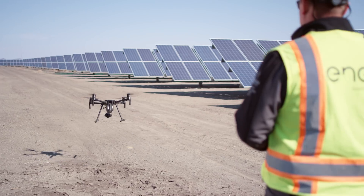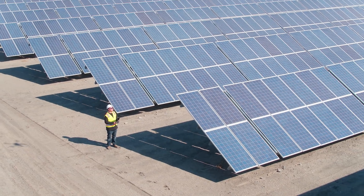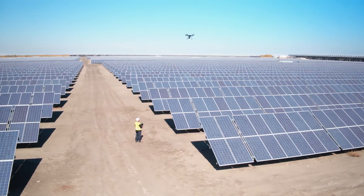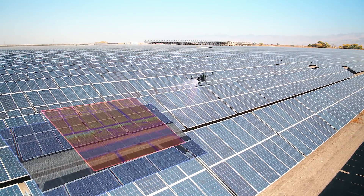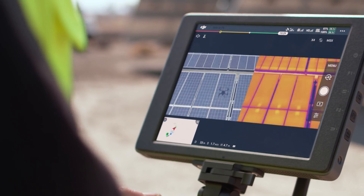The XT2's dual sensor setup lets pilots do more in less time, collecting easily comparable visual and thermal data in a single flight. Utilizing the XT2, we're able to rapidly assess every solar panel on our project, while simultaneously monitoring structural components and the environment as well. The dual sensor capability is a game changer — it provides all the data we need to schedule site maintenance in one flight, significantly increasing our productivity.